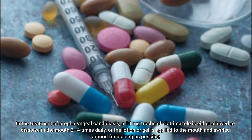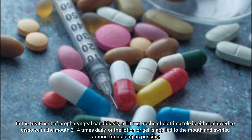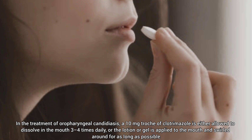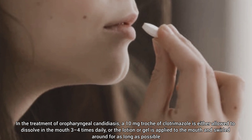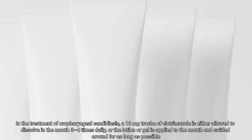In the treatment of oropharyngeal candidiasis, a 10 mg troche of clotrimazole is either allowed to dissolve in the mouth three to four times daily, or the lotion or gel is applied to the mouth and swirled around for as long as possible.